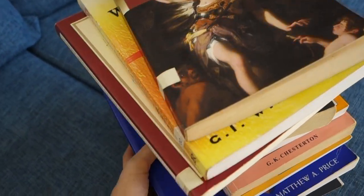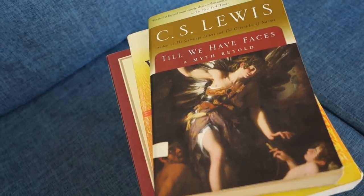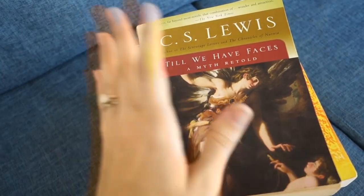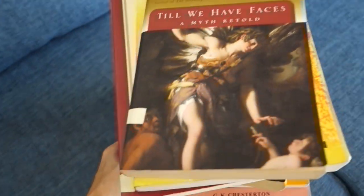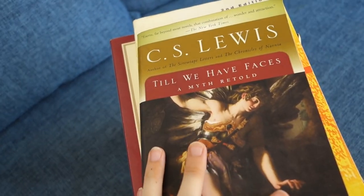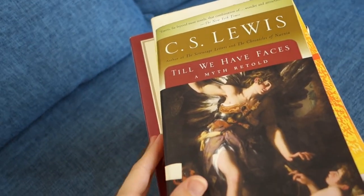For her history, she will be doing HBL 200 from Sonlight, which is the church history year. This is something that secular homeschoolers might be surprised by, but yes — this is something Christians do. We actually study church history, and this is something I highly recommend to Christian families: to take a year in high school to really in-depth study church history.